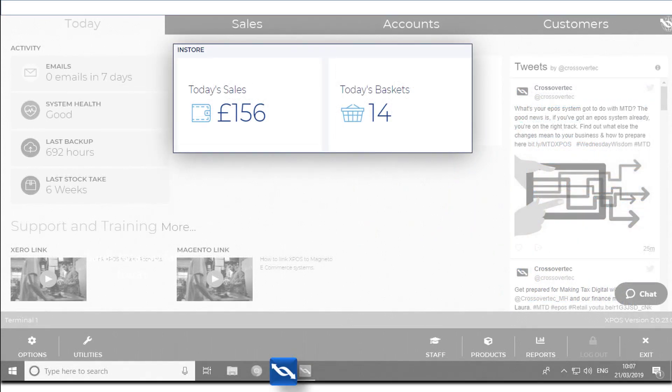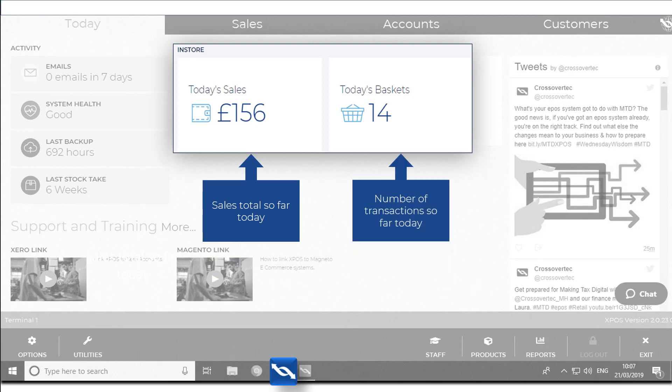You cannot miss the two boxes in the center of the today screen which give you a real-time snapshot of your business so far today. Today's sales shows you the total value of sales so far, and today's baskets relates to the number of transactions.